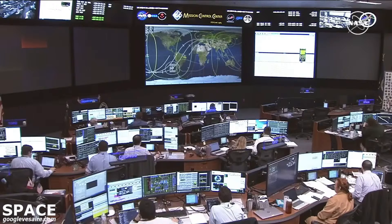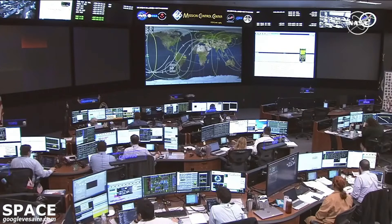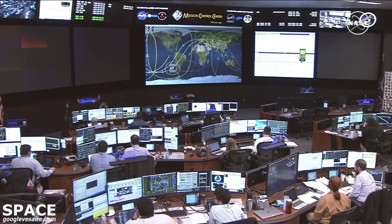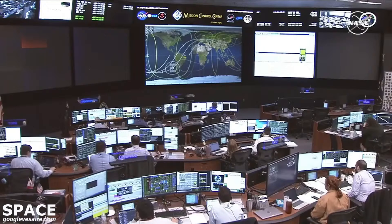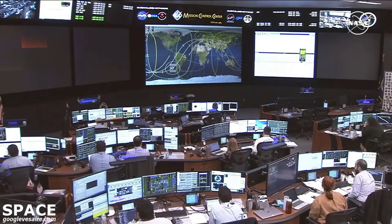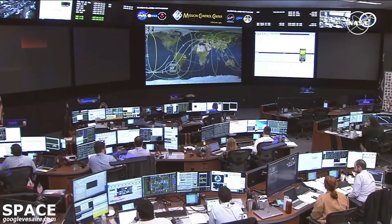So with that, we'll wrap up our coverage for this morning. The Progress has completed an event-free approach and docking to the International Space Station. Everything went perfectly. We'll bid you a good holiday weekend from Mission Control in Houston.